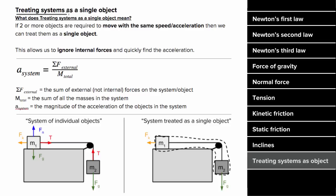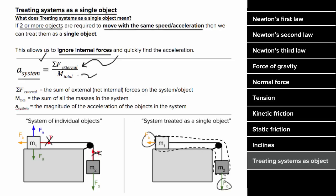Treating systems as a single object is a trick you can use when two or more objects are required to move with the same speed and acceleration. It allows us to use one equation to find the acceleration rather than multiple equations. When you treat a system of objects as a single object, you get to ignore internal forces since they always cancel. This means you can find the acceleration by looking at only the external forces on the system and dividing by the total mass.